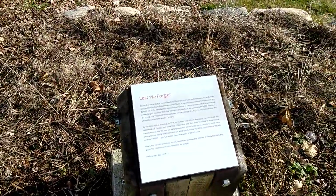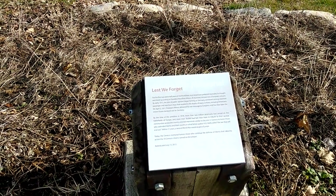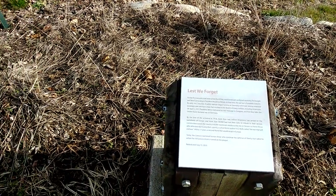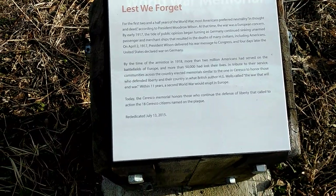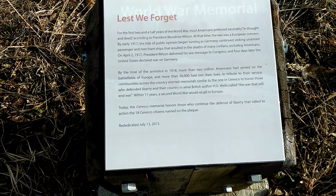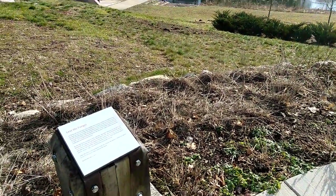This talks about two and a half years of World War. It goes all the way back. It talks about President Wilson and getting involved. If I blow it up, I can read it later. It started a war with Germany. 50,000 people lost their lives. But a cool little memorial — give them a salute, soldier.